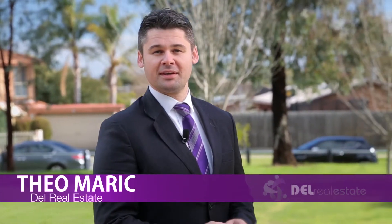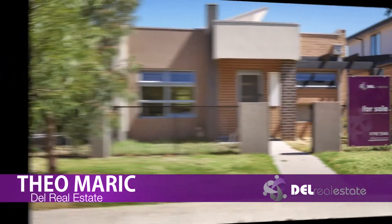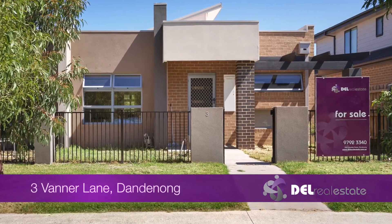Hi, it's Theo from Dell Real Estate. I'm proud to present this property to you. I hope you enjoy. Number 3 Vanna Lane in Dandenong.